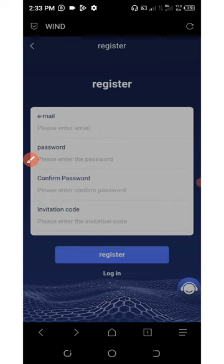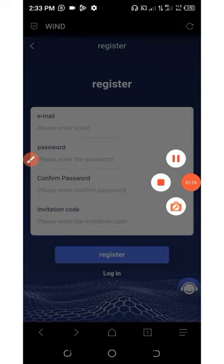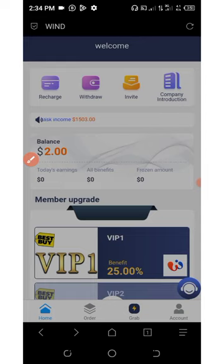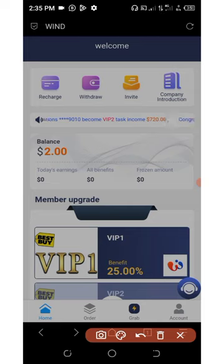After you register an account, you need to log in to your dashboard. Right here on the dashboard, you can see I have a balance of $2 which I just deposited on my account for the sake of this video. Before we go into more details about the deposit and everything, let's talk about some things on this platform.